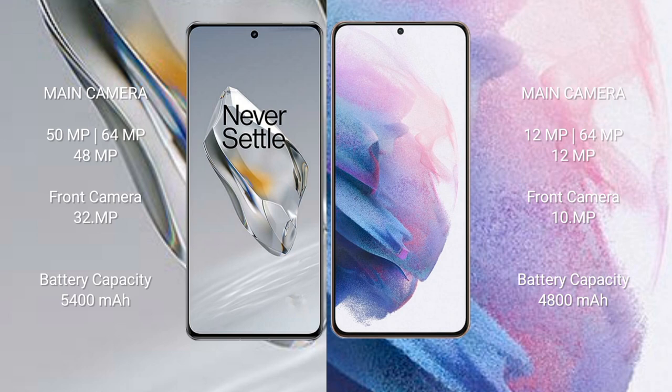Samsung Galaxy S21 Plus rear triple camera setup: 12MP + 64MP + 12MP, front camera 10MP. OnePlus 12 has a 5400mAh battery with 100W fast charging support. Samsung Galaxy S21 Plus has a 4800mAh battery with 25W fast charging support.